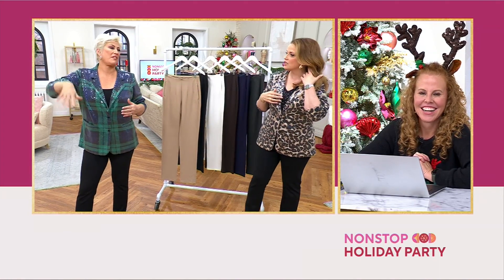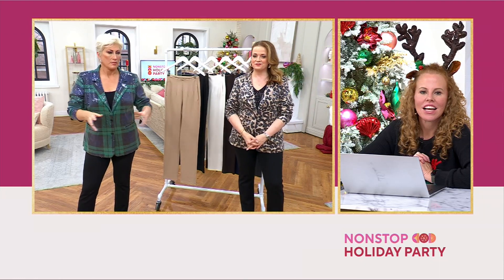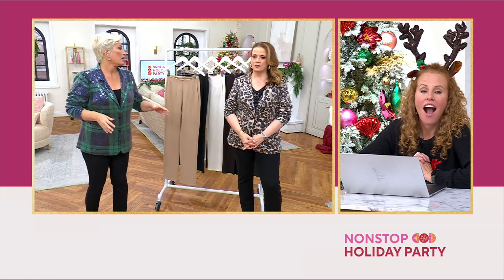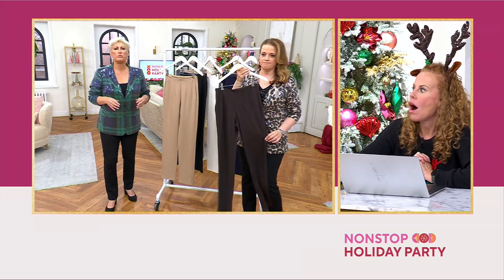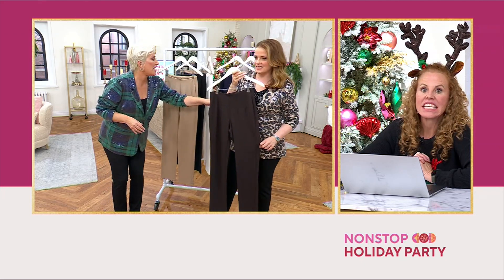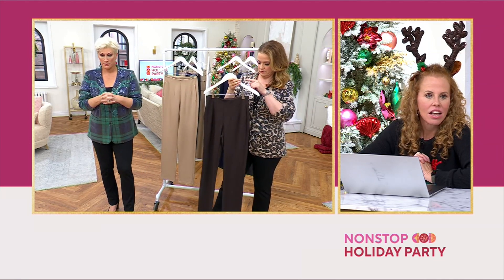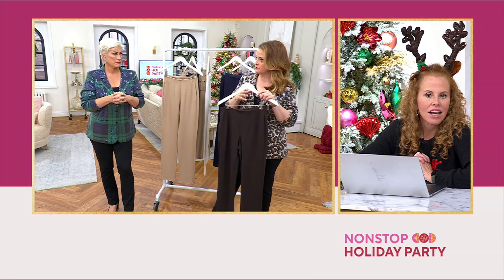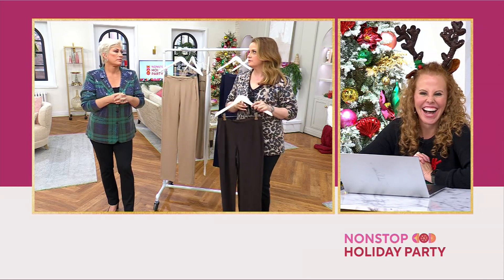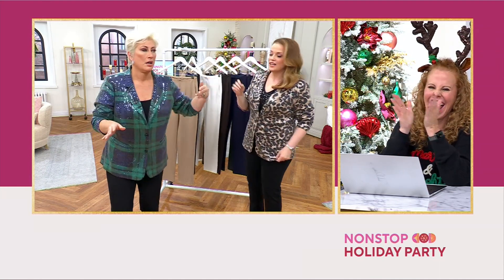Becky got the CSC and ganache pants to go with her sequin poncho from Wednesday's show. She's worried that if she wears the sequin pants too, she might get pinched — thought she looked too festive!